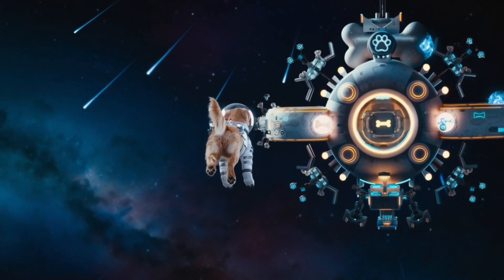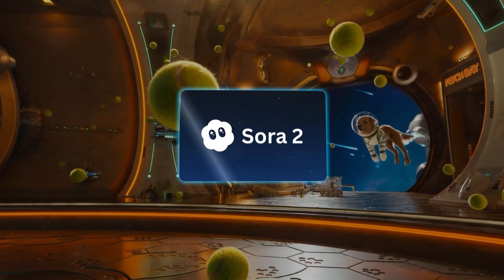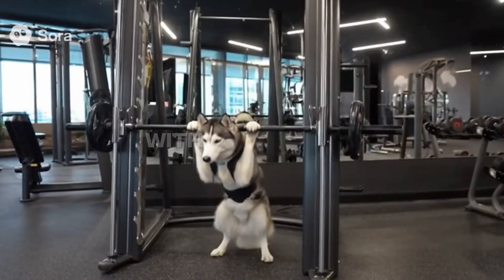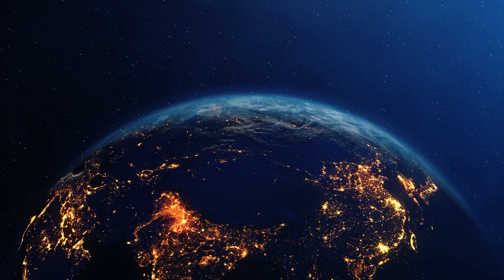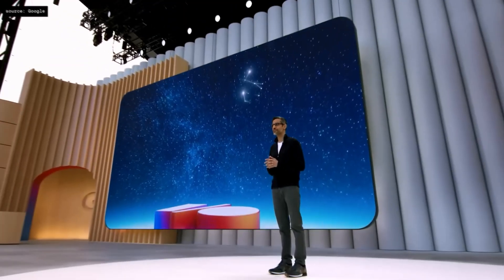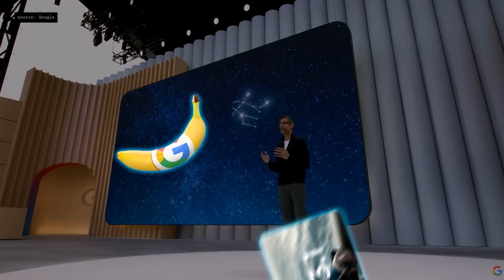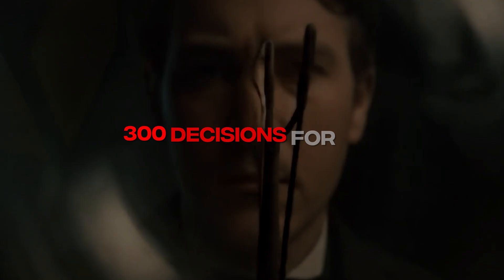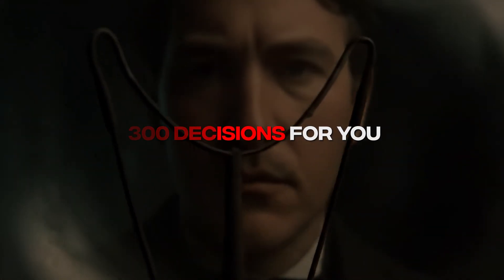What if I told you that while everybody's fighting over access to Sora 2 — which is only available in the US and Canada and only gives you 10-second clips with watermarks — there is actually a way to use it right now from anywhere in the world and make full-size videos without any watermarks. And not just Sora 2, but also Google's Nano Banana and VO 3.1, all combined into one insane AI video machine that literally makes over 300 decisions for you.